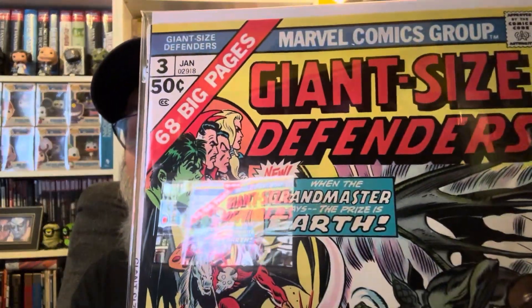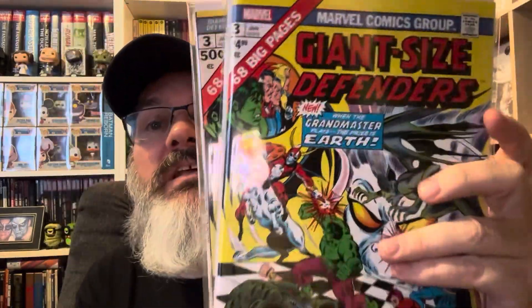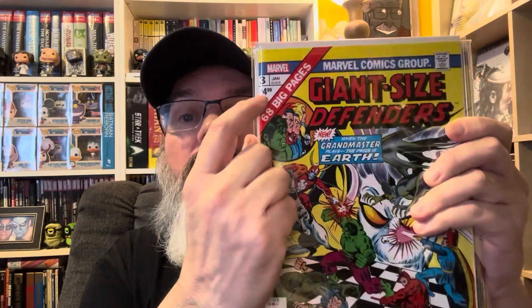These facsimile issues are exactly the same as the original, except for the price. I have this original issue of Giant Size Defenders number 3, which cost 50 cents, and then the facsimile edition — it's the same in every way, except for the barcode and the price. One disadvantage of facsimile editions is that sometimes the format can be changed. The original has a square bound, but the facsimile is rounded — they don't keep the same format.